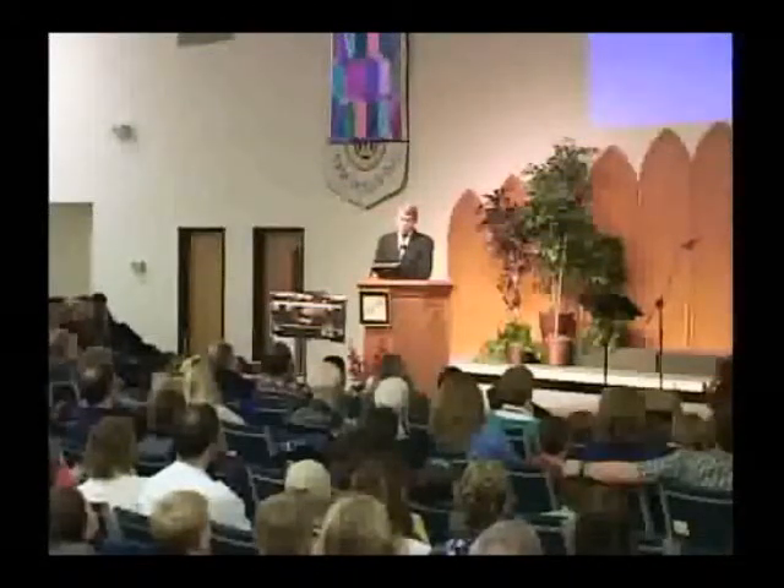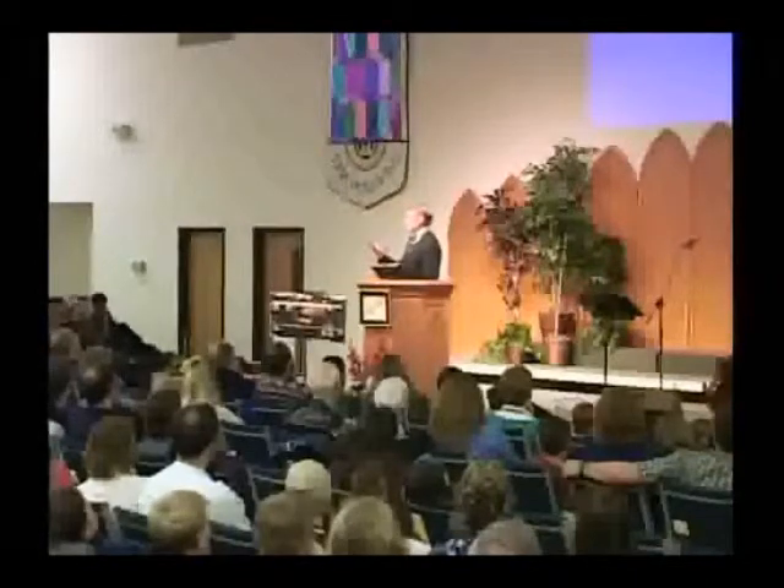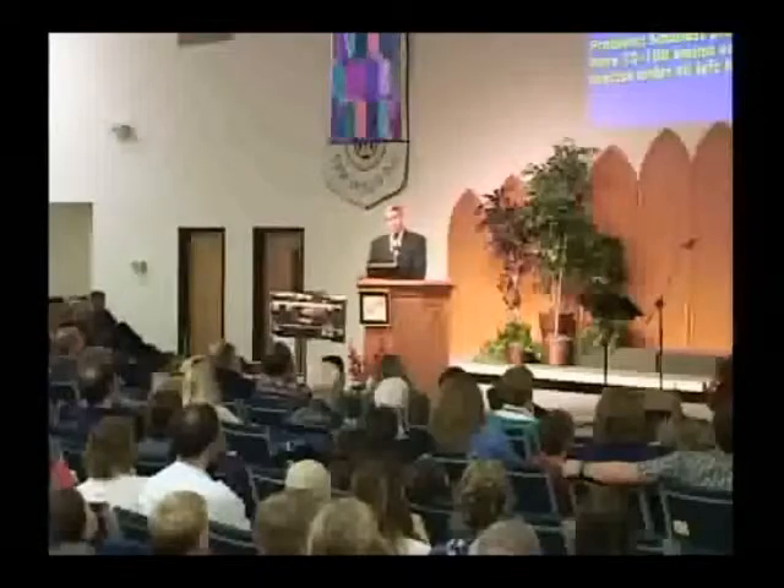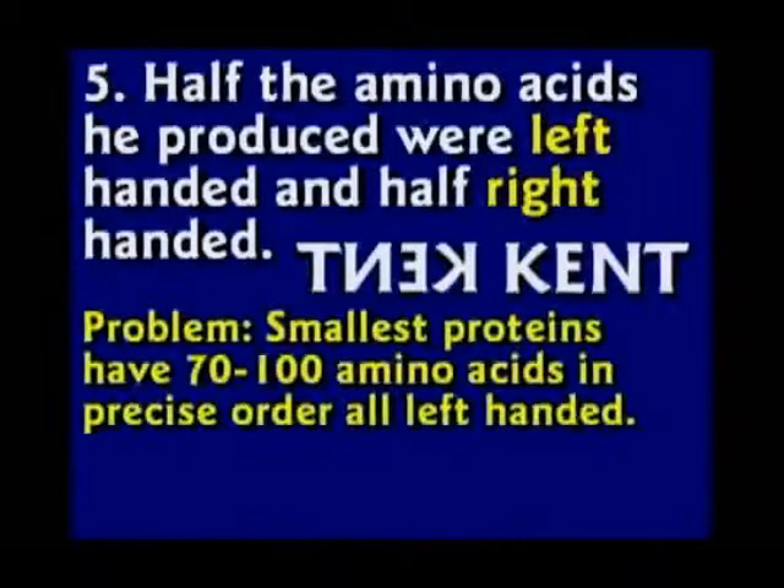He made the equivalent of a few letters, and he actually needed to make huge books. And half of his letters were backwards — left-handed. This creates a real problem since the simplest proteins, the smallest proteins, have 70 to 100 amino acids, all of them left-handed.